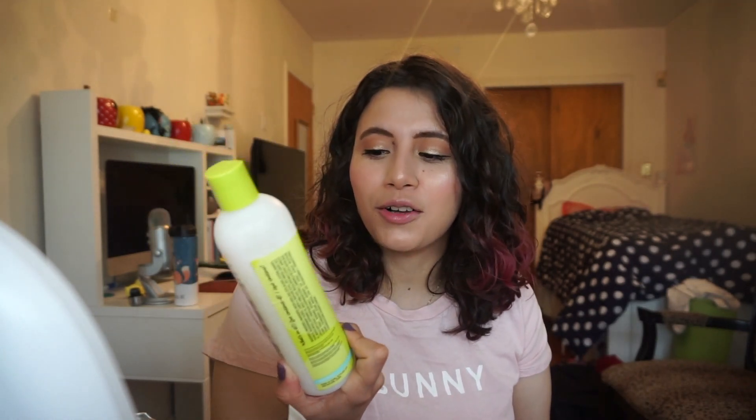We also have the DevaCurl No-Poo Original Zero Lathering Conditioning Cleanser. I get no definition when I use this — it's really really sad and upsetting. I also have the shampoo, so I bought the co-wash and the conditioner right when all this controversy was happening and the YouTubers were finally making videos about it. I bought it from Sephora because it was on sale and now I regret it.